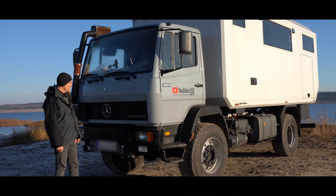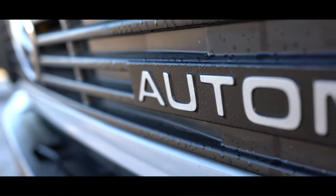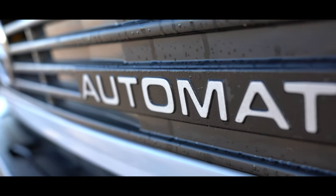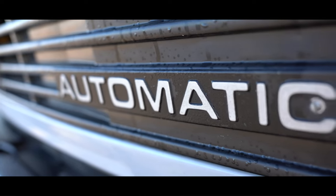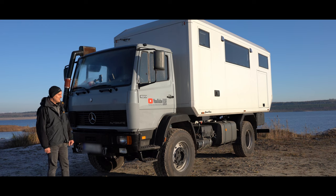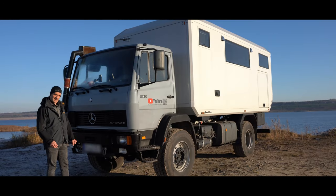Das Video hänge ich unten in die Videobeschreibung rein. Eine Besonderheit an dem Fahrzeug ist, es ist eine Automatik, wie man sie vielleicht von Schulbussen kennt. Statistisch scheint es so zu sein, dass Feuerwehrfahrzeuge mit Automatik signifikant weniger Unfälle bauen als mit einem Handschalter. Das Besondere hier ist ein Viergang-Automatikgetriebe mit einer Hydraulikkupplung — also eigentlich fünf Gänge. Es ist ein Allison-Getriebe.